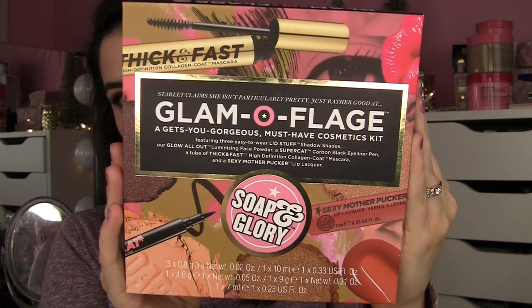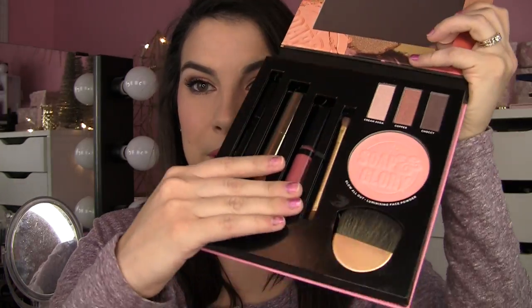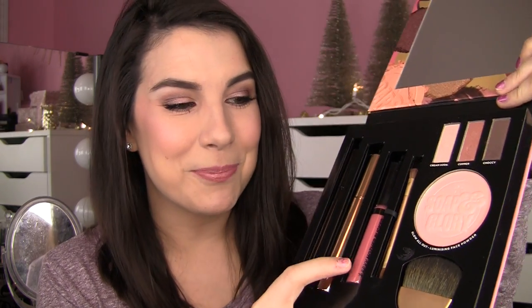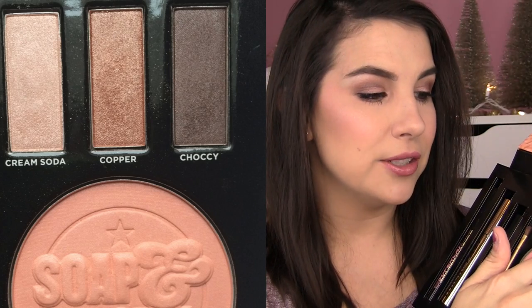The other makeup kit I got was $40 — this is the Glamoflage Set. It's kind of a bulky set, so for me to find it worthwhile I really need to love everything inside. First off, there's a big mirror, and then a bunch of full-size products: three eyeshadows, the Glow All Out Luminizing Face Powder, a face brush, a double-ended eye brush, one of the Sexy Mother Pucker Lip Lacquers — gotta love the product names — a Thick and Fast Mascara, and a Super Cat Liquid Eyeliner Pen. The eyeshadow shades are Cream Soda, Copper, and Chalky.